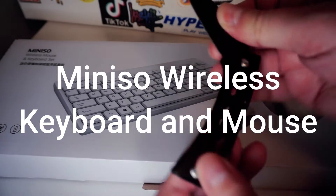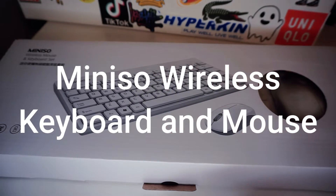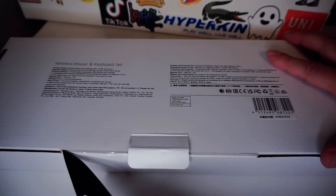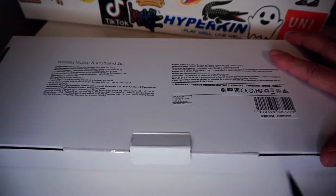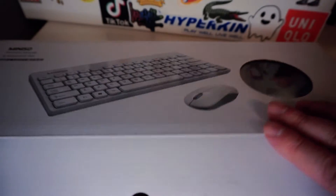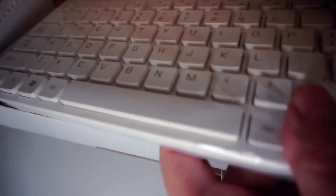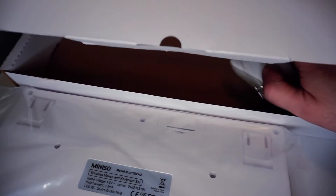It can feel like you're looking for a needle in a haystack when you're trying to locate a product that strikes a balance between price and quality amid the enormous sea of technological devices. My journey started with a straightforward requirement: I needed to locate a wireless keyboard and mouse that would not strain my budget but could handle hours of typing and clicking. The MINISO wireless keyboard and mouse promised to fulfill both of these requirements.